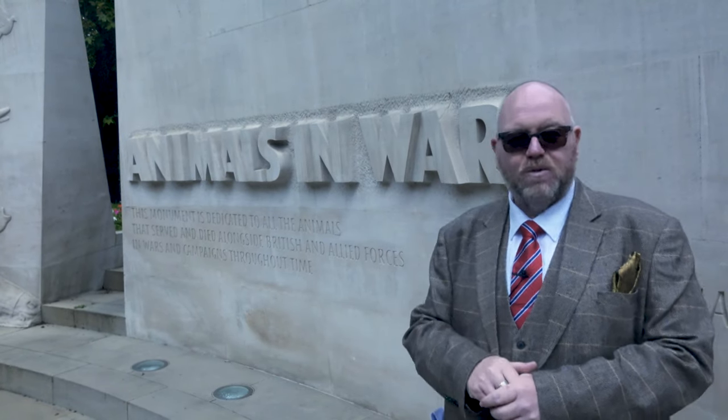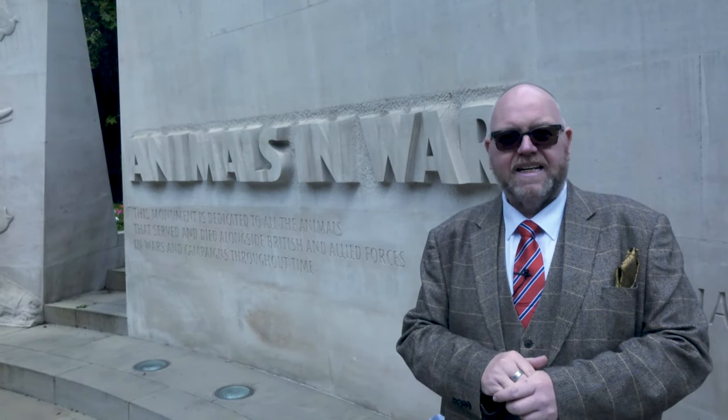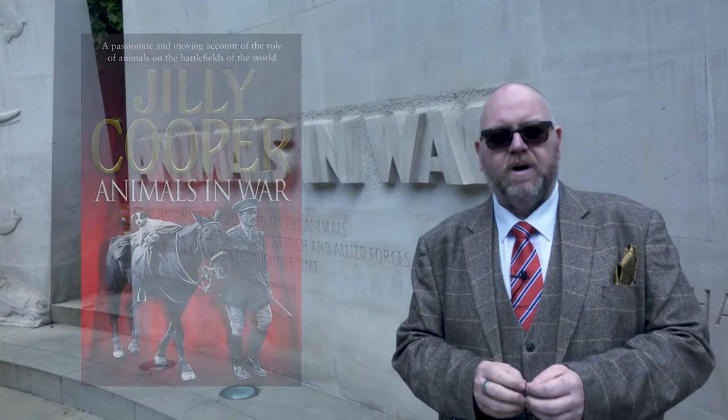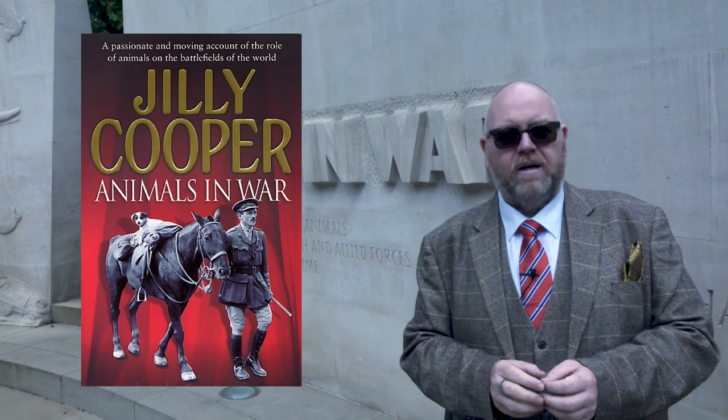This is a memorial to animals in war. The idea came around in the late 1990s, and it was a book by Jilly Cooper called Animals in War. Around about 2004, this was unveiled, and they raised a million pounds to get this memorial sited.